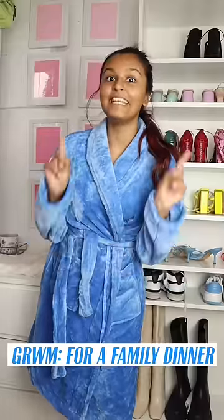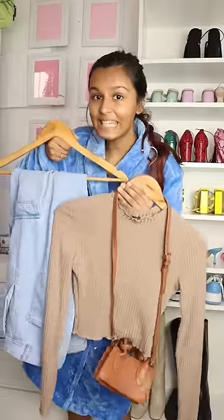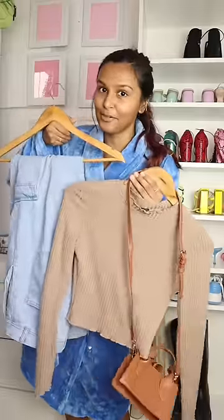Come, get ready with me for a family dinner. I'm keeping the outfit very simple but very, very comfortable. Outfit is on — last time I show you the outfit.